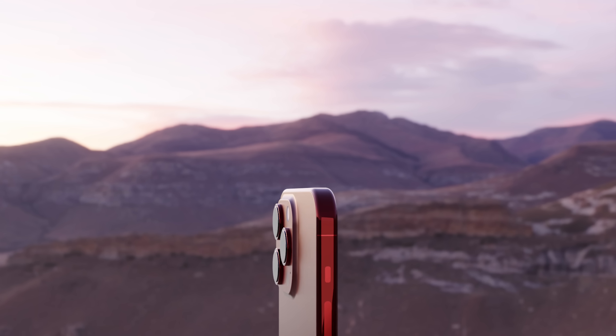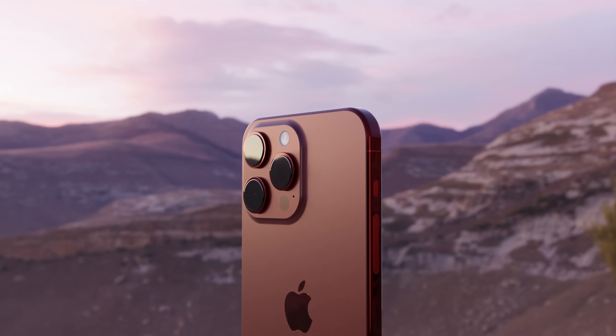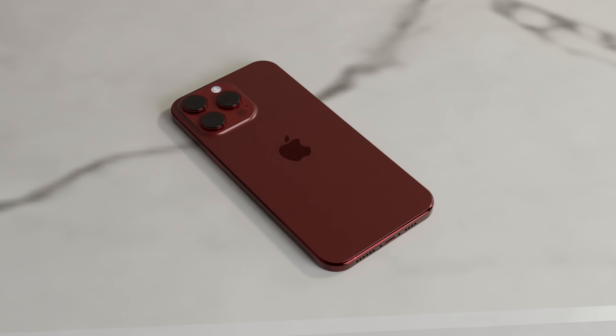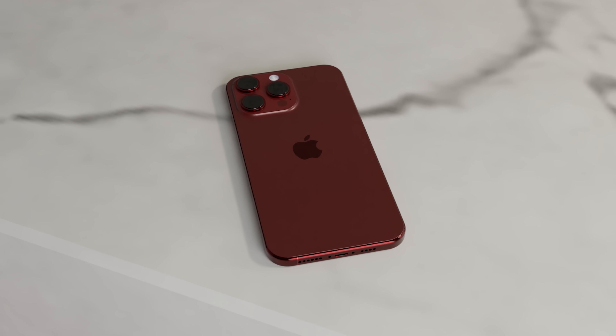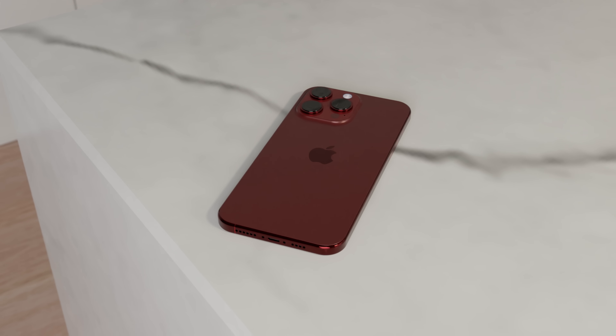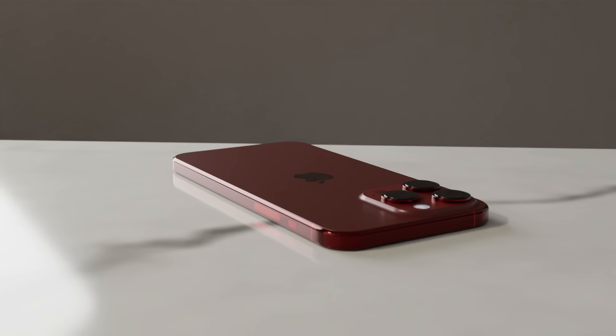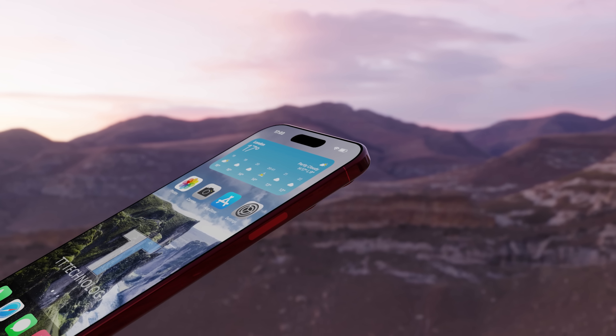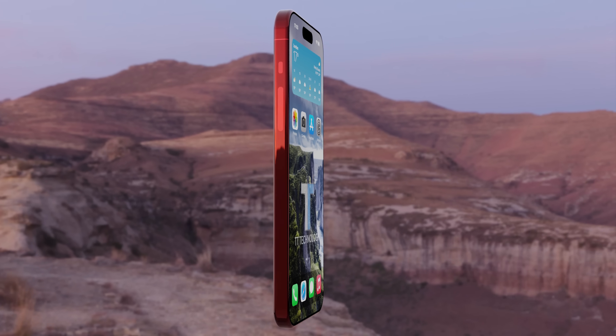Apple is doing more to differentiate the Pro from the non-Pro models this year, with some big differences between the lineups. For a start, the Pro models are getting the 3-nanometer A17 chipset, bringing huge improvements in both power and efficiency. The iPhone 15 Pro and Pro Max are also getting a new titanium frame — and while the body remains similar to last year, it will be more curved at the edges, making it more comfortable to hold. The capacitive touch buttons instead of physical buttons are also going to massively help with holding comfort, along with upgrades to the display and bezel sizes.